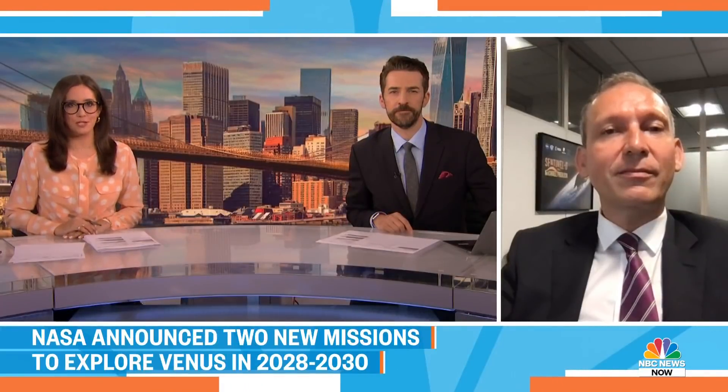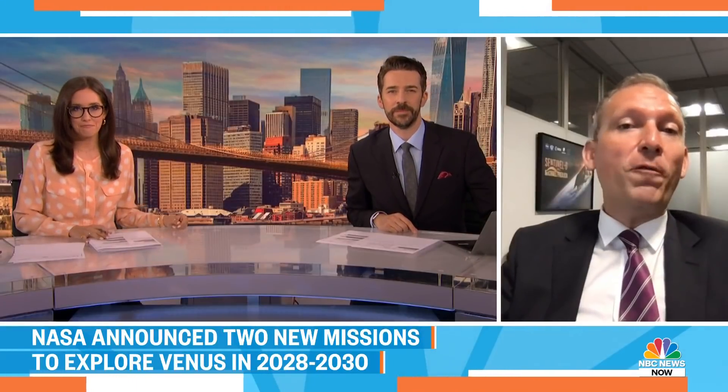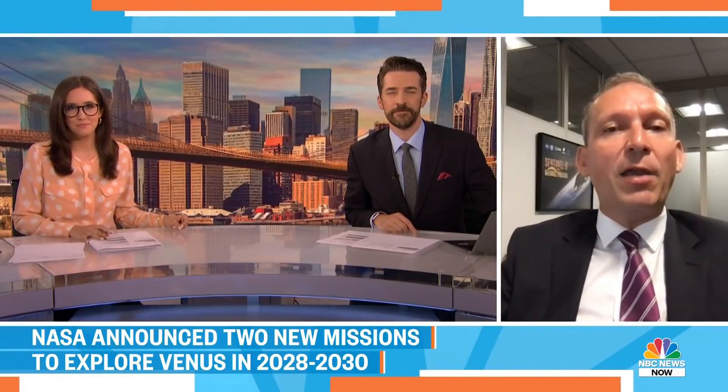Thomas, what are you most excited about for this next phase of space exploration — going to Venus, what do you want to learn? For me, the question about life on Earth, life on Mars, life on Venus is really the question that is urgent and important right now. We want to learn about the origin of life on Earth by learning about the neighborhood planets — about Mars, bringing samples back, and about Venus — really learning about whether there was in its past a possibility for it to carry life.